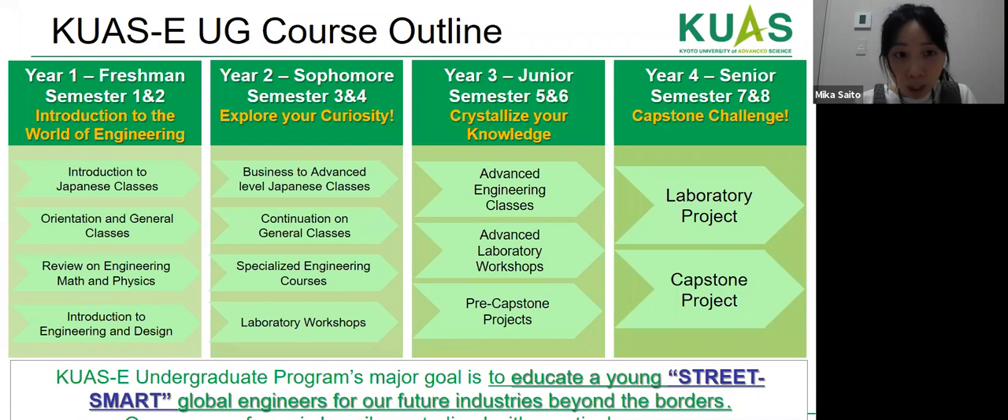For the undergraduate course outline, the program duration is four years. In the first year, students have Japanese classes, orientation, general classes, and a review of engineering math and physics, plus engineering and design classes. From years two and three, more advanced engineering classes with laboratory workshops and pre-capstone projects are provided. In the final year, students do a capstone project and laboratory work. Our undergraduate program's major goal is to educate young, street-smart global engineers — students complete a capstone program rather than a traditional bachelor's thesis.